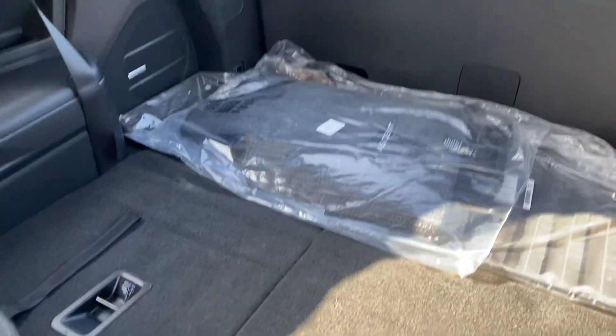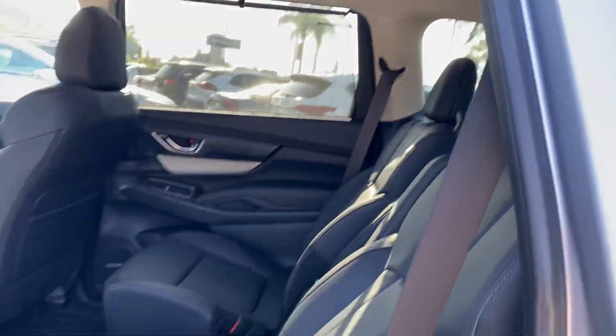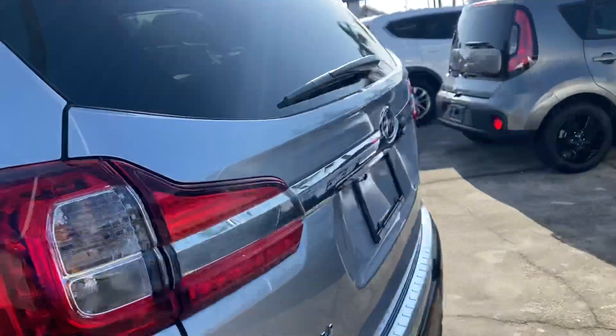The third-row seats are laid down now, which as you can see gives you a large amount of trunk space. You do have sun shades on both rear windows as well. Power liftgate on the back.